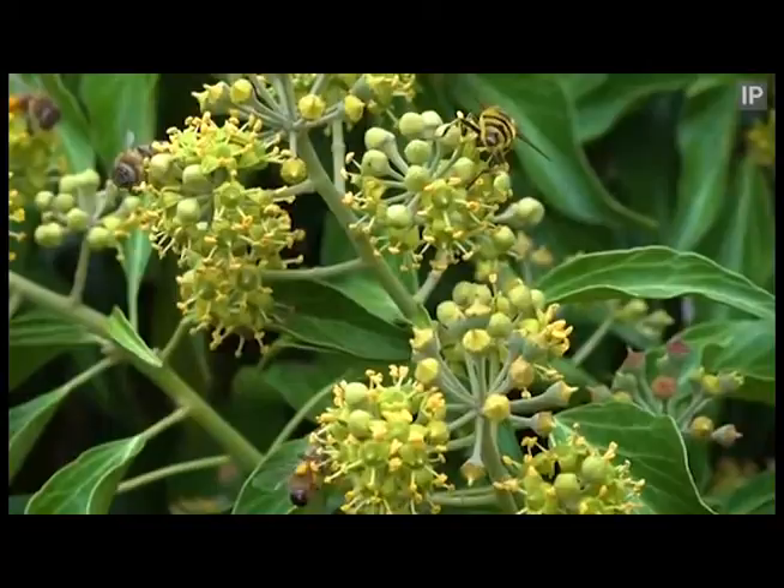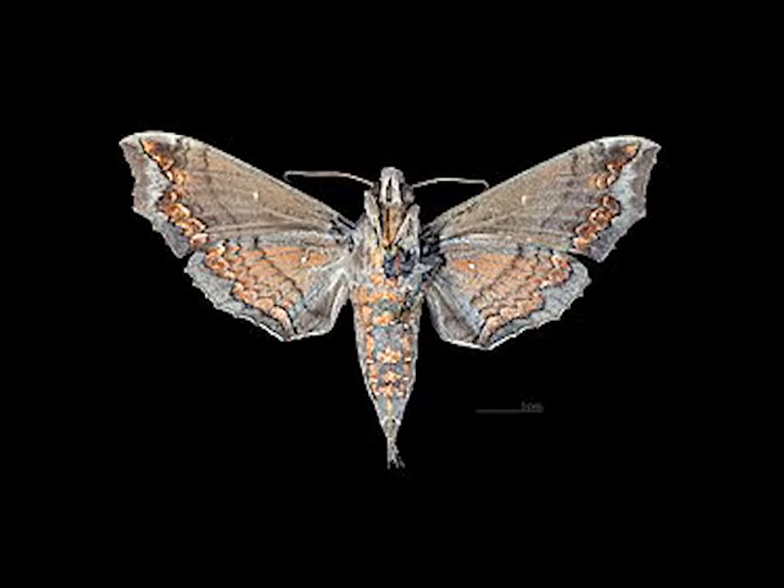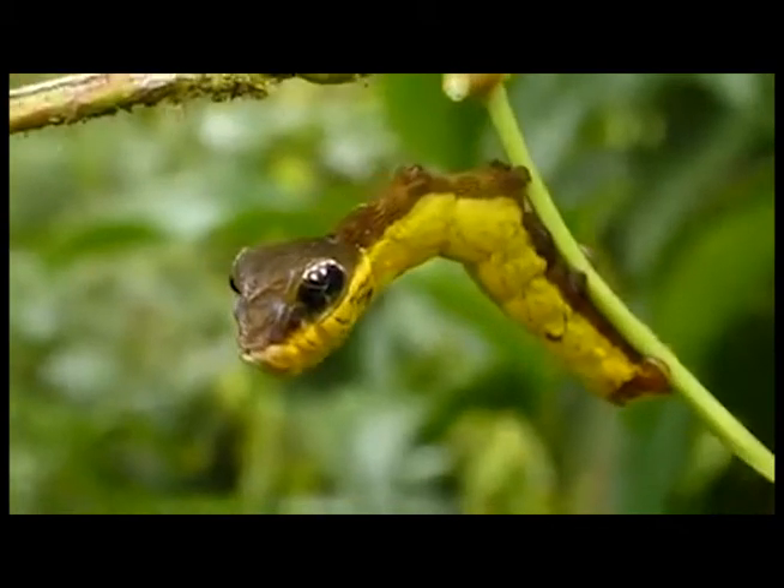Another example of this kind of mimicry is the larval or caterpillar stage of a species of moth, which looks and even acts just like a snake.